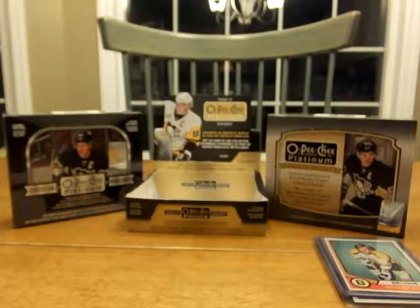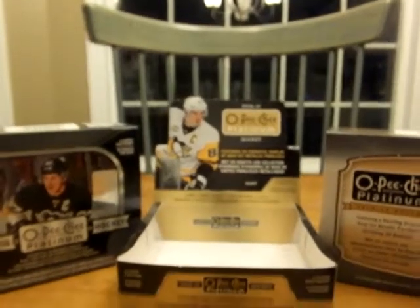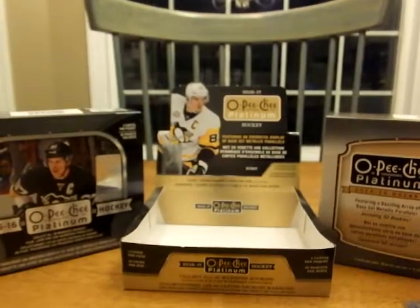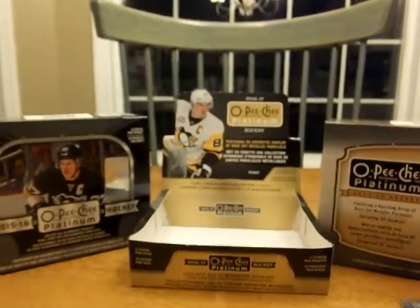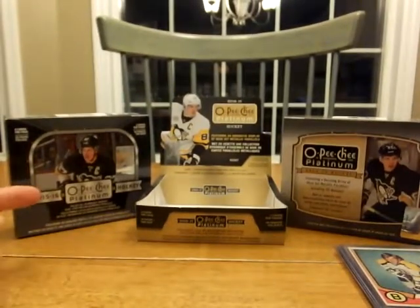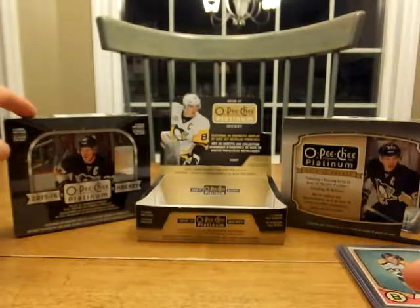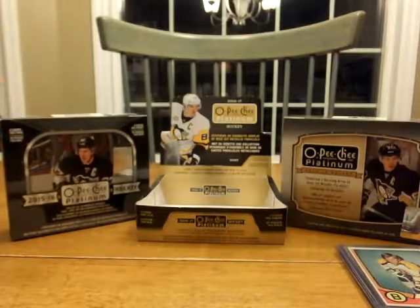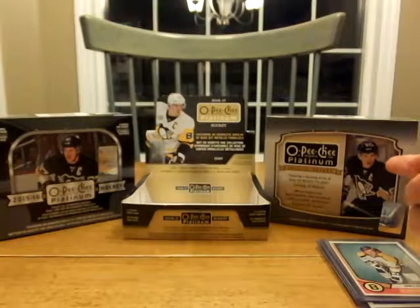The new card store in town ordered O-Pee-Chee Platinum. I didn't buy a box, but he gave me one because last time I was there we went through a box. Someone else has been buying hockey cards, which is great because I live in a non-hockey card area. I did buy these two boxes, and this is the one my son pulled the Connor McDavid auto out of — so that was cool.